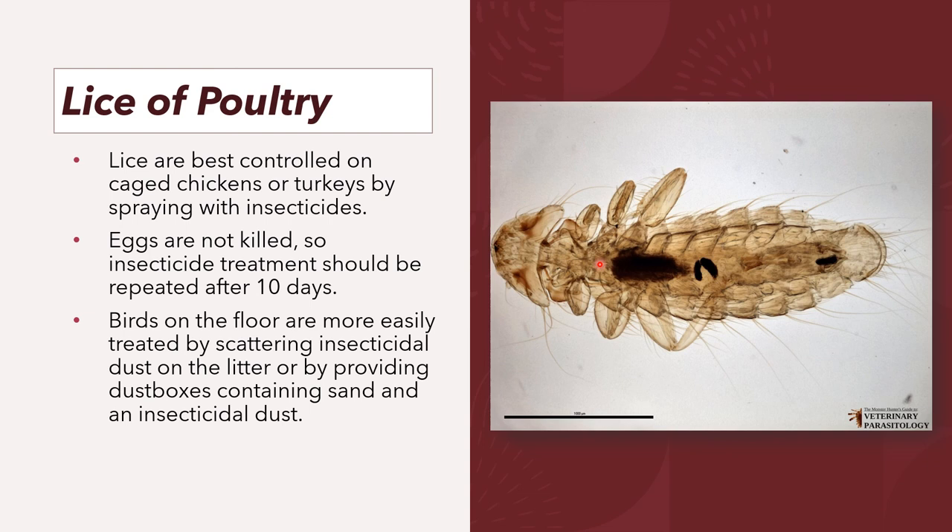For prevention and control, lice are usually introduced to a farm through infested equipment such as crates or egg flats, or through infested birds. Lice are best controlled on caged chickens or turkeys by spraying with insecticides. The eggs are not killed, so insecticide treatment should be repeated after 10 days. Birds on the floor are more easily treated by scattering insecticidal dust on the litter or by providing dust boxes containing sand and an insecticidal dust.